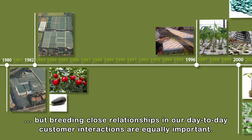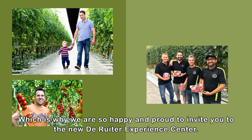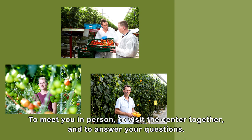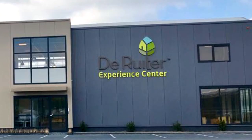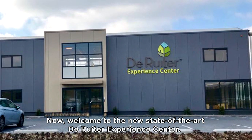Breeding the best products is one thing, but breeding close relationships in our day-to-day customer interactions are equally important. Which is why we are so happy and proud to invite you to the new de Reuter Experience Center — to meet you in person, to visit the center together, and to answer your questions. Welcome to the new state-of-the-art de Reuter Experience Center.